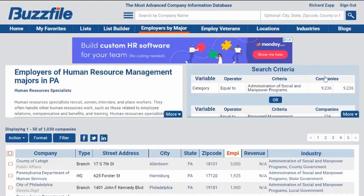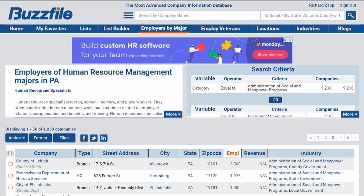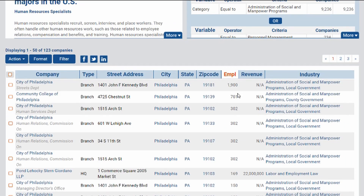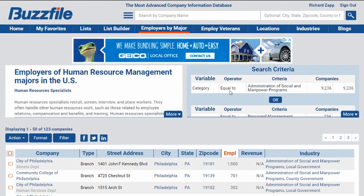Even more specifically, we can filter by zip code or by city. Let's say we're looking hypothetically in Philadelphia. That list will automatically generate specifically from Philadelphia and again organize by number of employees, so you can see if you want to look for positions within a large company or within a small company.